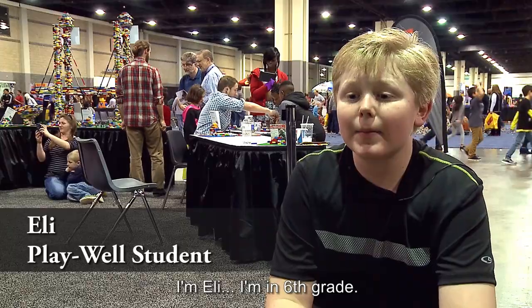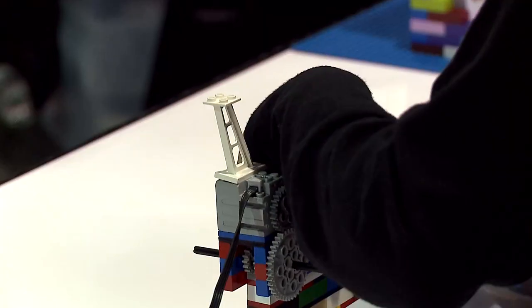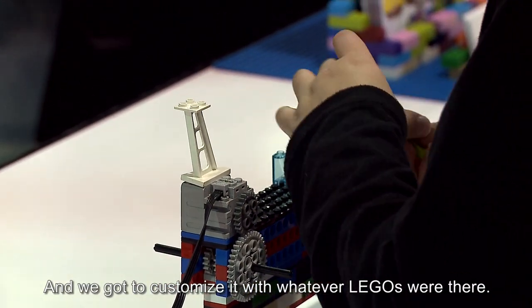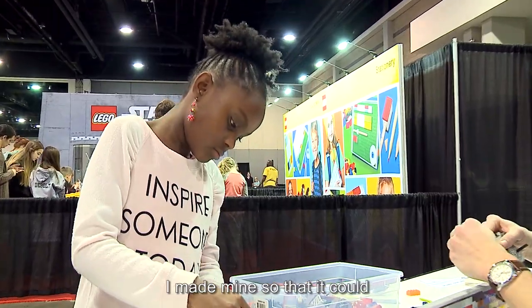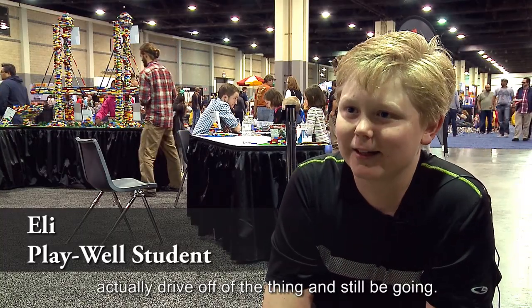I'm Eli. I'm in sixth grade. I did the Battleground activity, and we got to customize it with whatever Legos were there. I made mine so that it could actually drive off of the thing and still keep going.